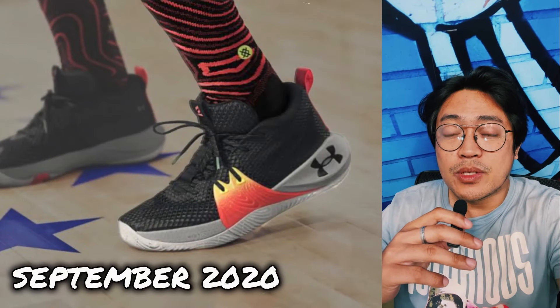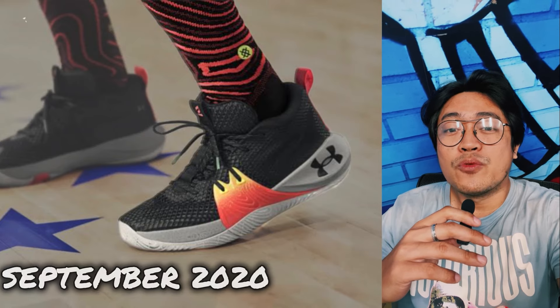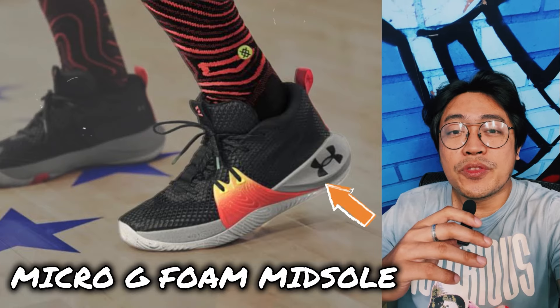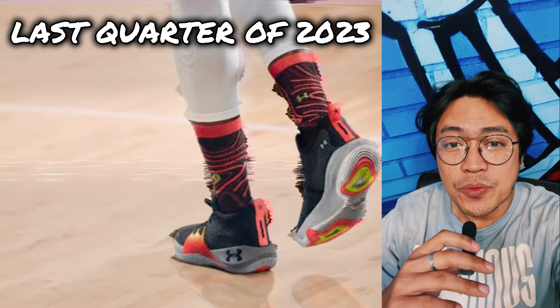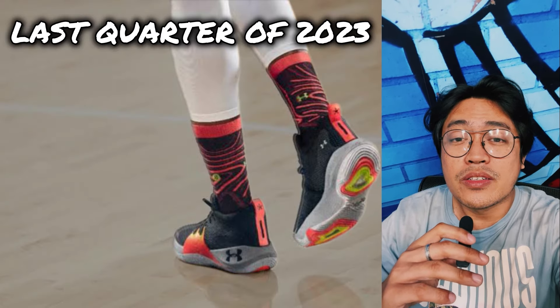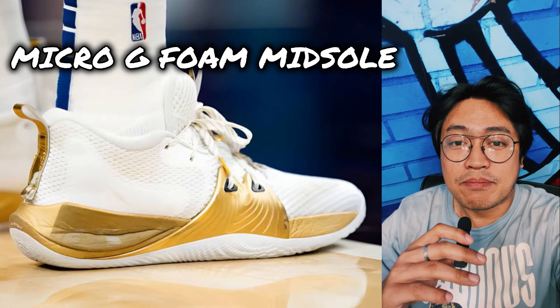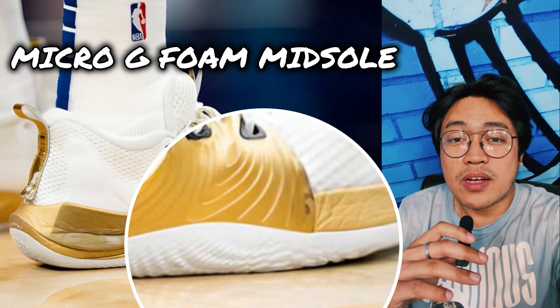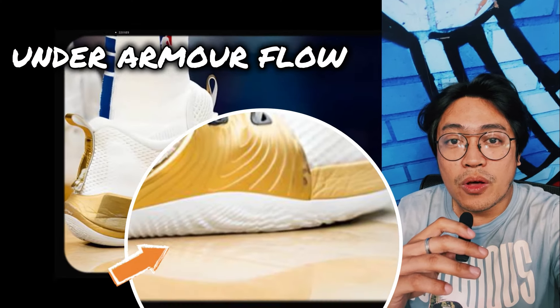Released in September 2020, the shoe had several performance features, most notable of which is Micro G for the faux midsole. But towards the last quarter of 2023 — three years since it was first released — the Under Armour Embiid One had a makeover, replacing the classic Micro G faux midsole with Under Armour's latest cushioning and outsole tech, the Under Armour Flow.